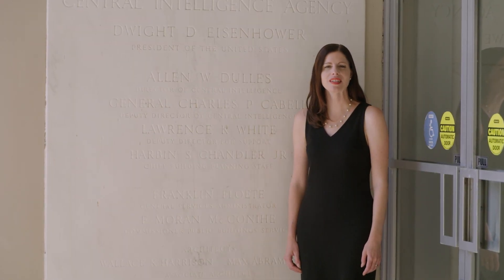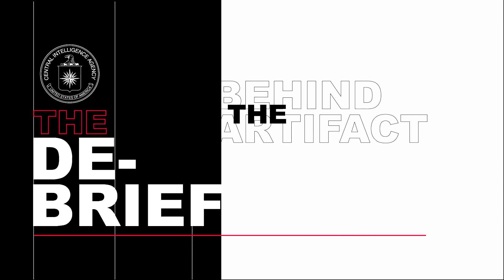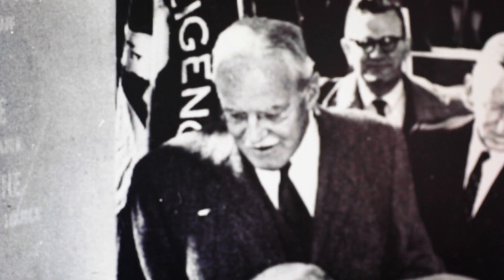In 2021, we celebrate the 60th anniversary of CIA's original headquarters building. President Dwight D. Eisenhower joined Director of Central Intelligence Alan Dulles here to lay the cornerstone right where I'm standing.